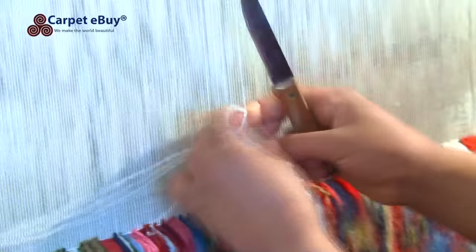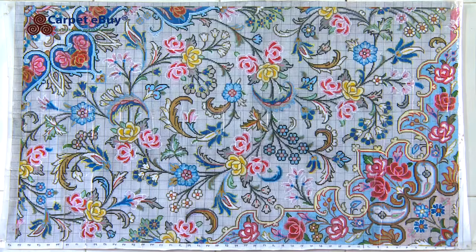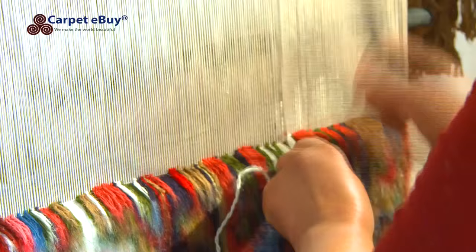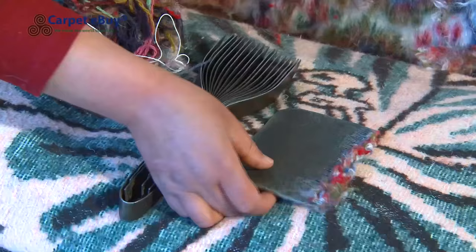They are produced using the Turkish knot, with only one weft layer between the knots. The weaver's tools consist of only a knife with a hook on the end, scissors and a heavy comb.